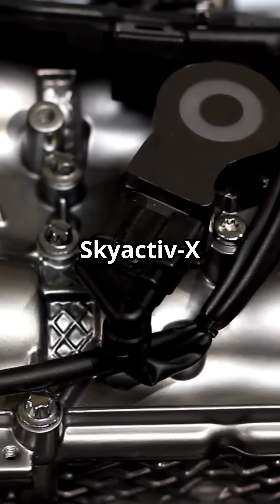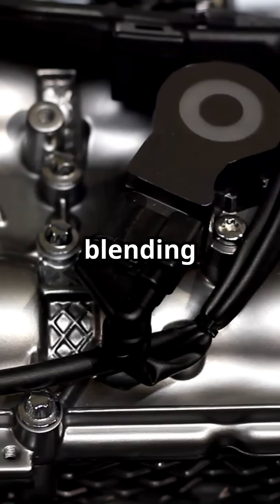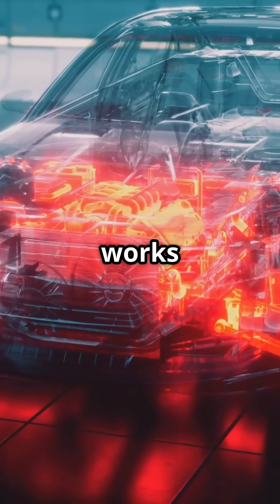Mazda just changed the game with their Skyactiv-X engine. Curious? Let's dive in. Mazda's Skyactiv-X engine is like a culinary masterpiece, blending the best of gasoline and diesel technologies to create something truly mouth-watering. Here's how it works.